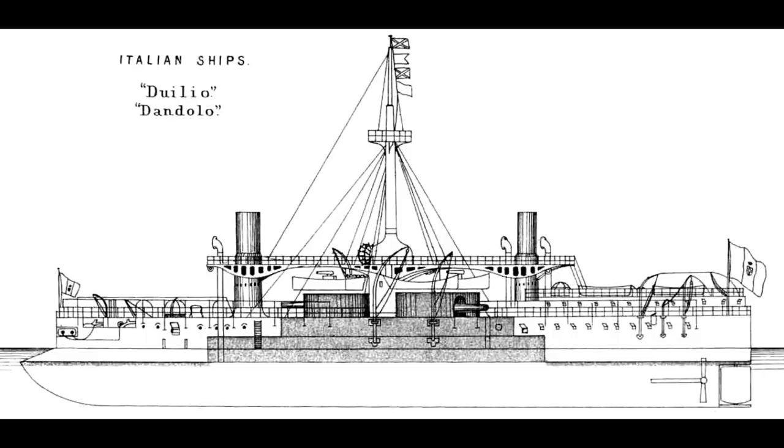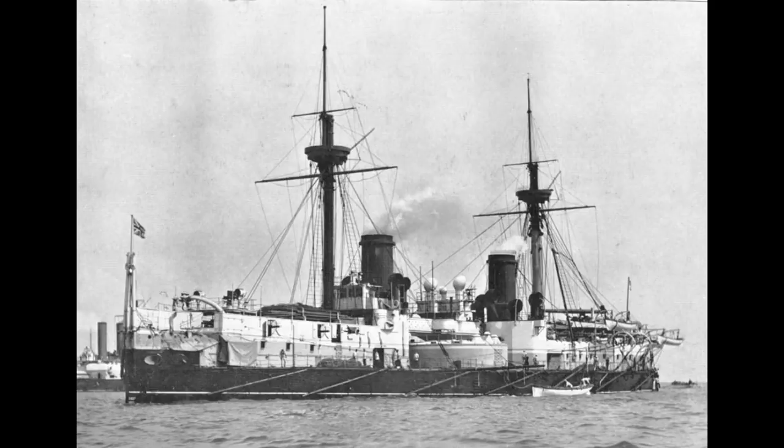The advent of the Cayo Duilio class of ironclads set quite a lot of heads spinning in the naval circles of Europe, not least of all in the British Admiralty, who decided that they needed to match the new Italian vessels quickly so as to retain a notional control of the Mediterranean. This design was to become HMS Inflexible.